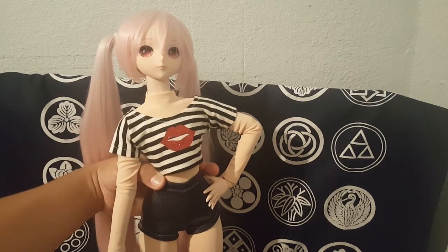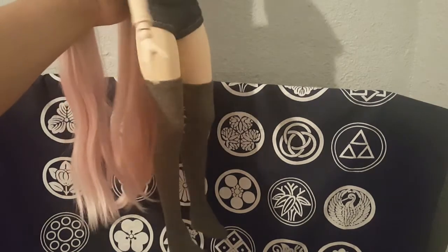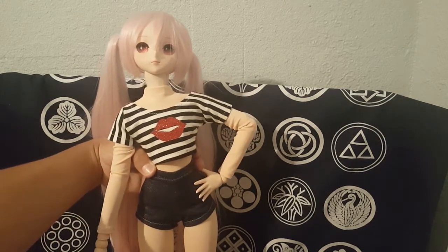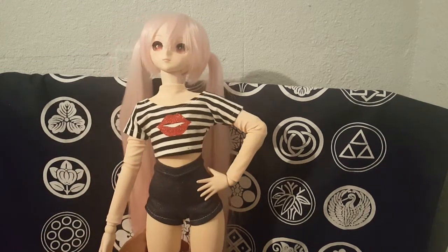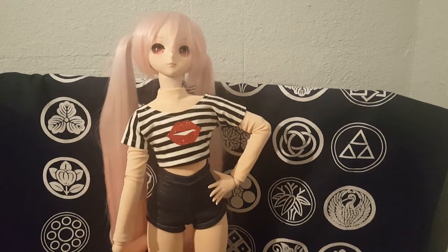I don't have any shoes unfortunately — the only shoes I have are the boots, so that's why I'm not showing all that. But overall for what I paid, it was super affordable. I can't even remember the total but it really wasn't bad, really good for the price, and I got a super cute outfit out of it. Hope you guys enjoyed this video!